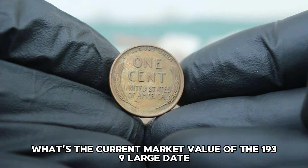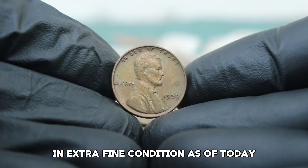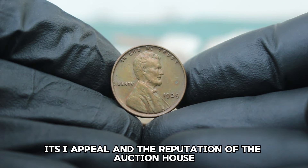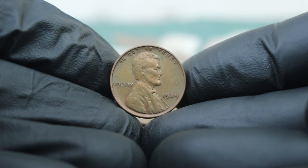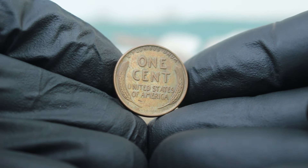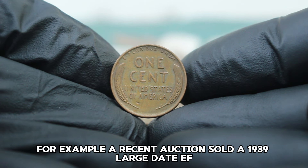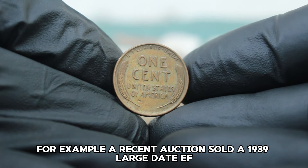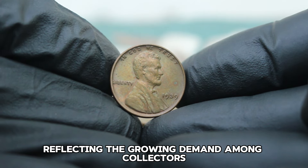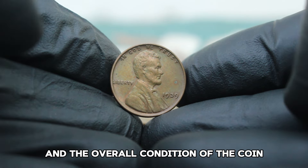What's the current market value of the 1939 large date Lincoln Wheat Penny without a mint mark in extra-fine condition? As of today, auction prices can vary based on the coin's exact grade, its eye appeal, and the reputation of the auction house. On average, you can expect this coin to fetch around $100,000 at auction. Recent results show that coins in extra-fine condition have been steadily appreciating — a recent auction sold a 1939 large date EF coin for approximately $126,000, reflecting growing demand among collectors.